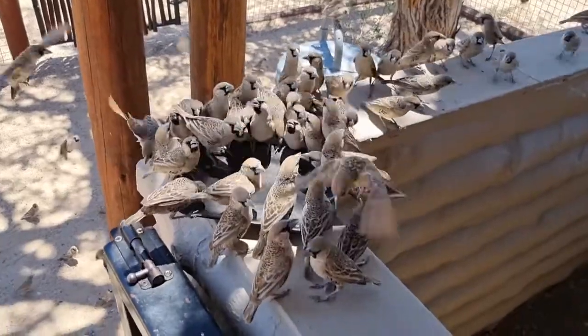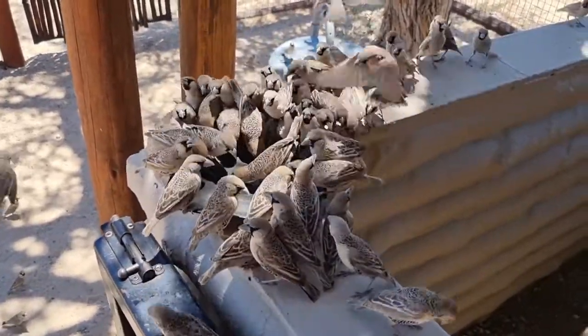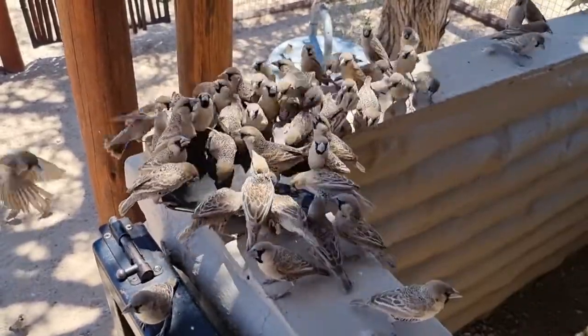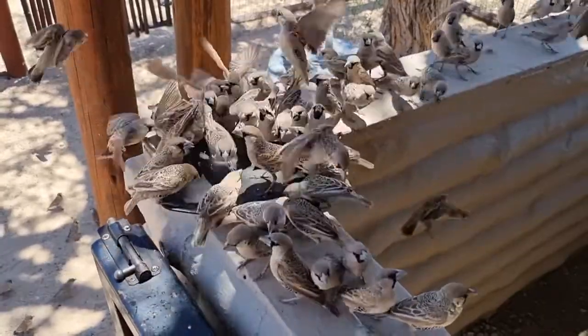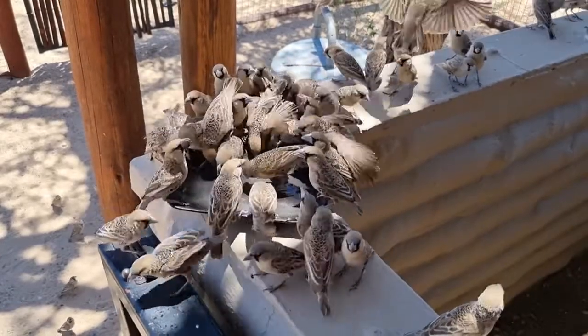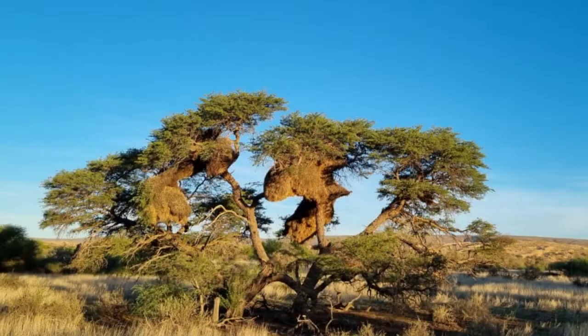Welcome back to our channel and to Kalahari Safari. Watch and listen as zoologist and safari guide Yaku explains how the sociable weaver survives and thrives in the Kalahari desert. We've included a spectacular moment of a swarm of these birds at a water hole and the attack of one of the fastest birds in the world, a lanner falcon.